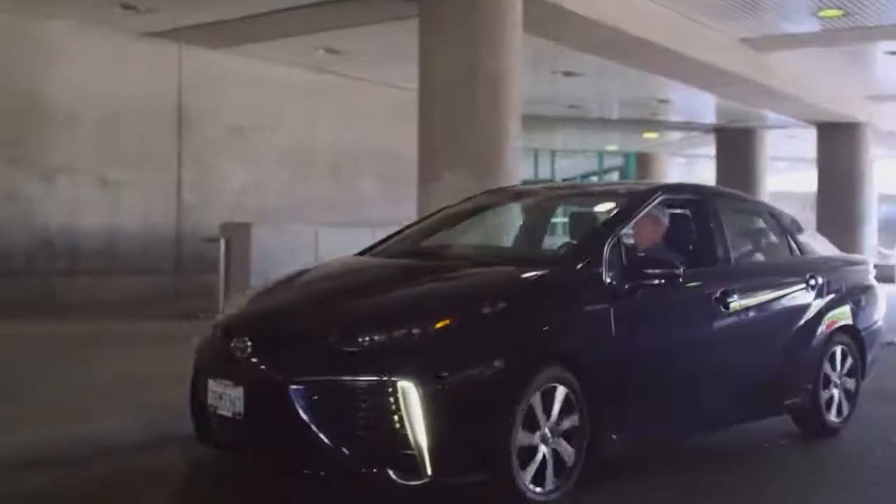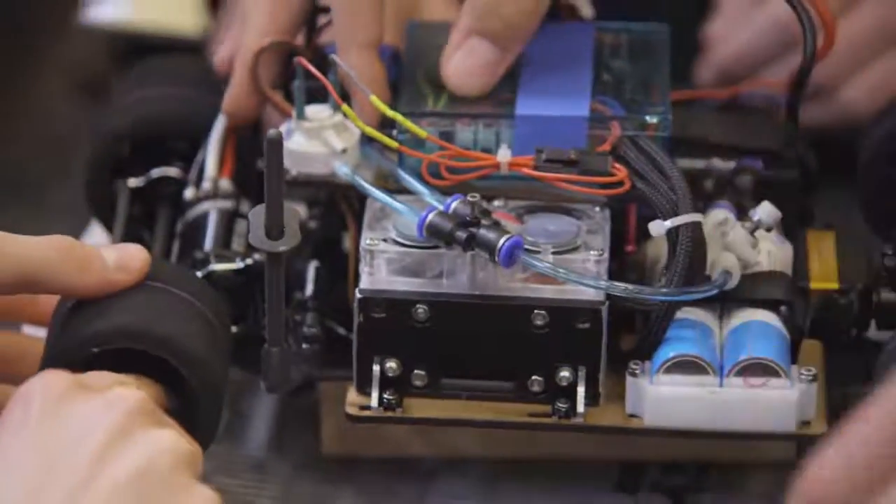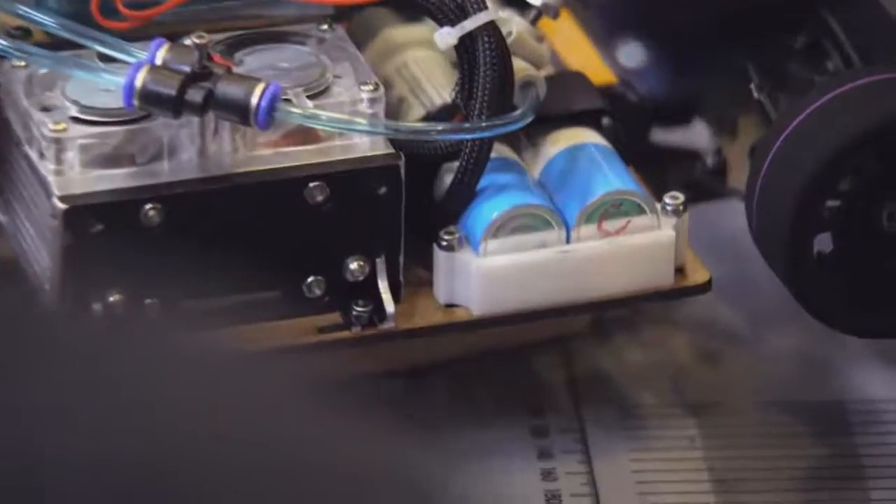I brought the Mirai by and explained to them what the Mirai does and how it works. There are a lot of components — whether it's the geometry and suspension of the car or the fuel cell itself — there's just a bigger version of it that exists. Hopefully they can take that knowledge and apply it to their studies in building the hydrogen-fueled RC cars.